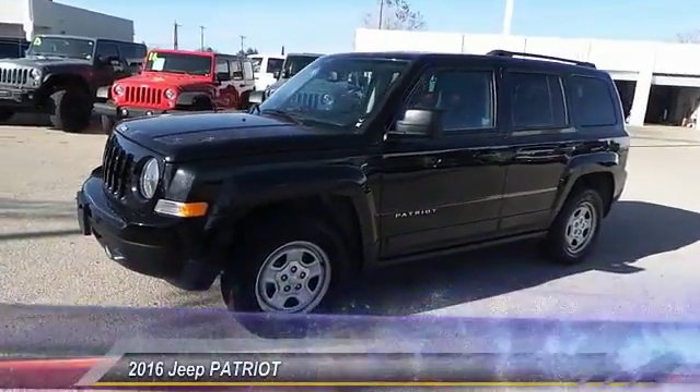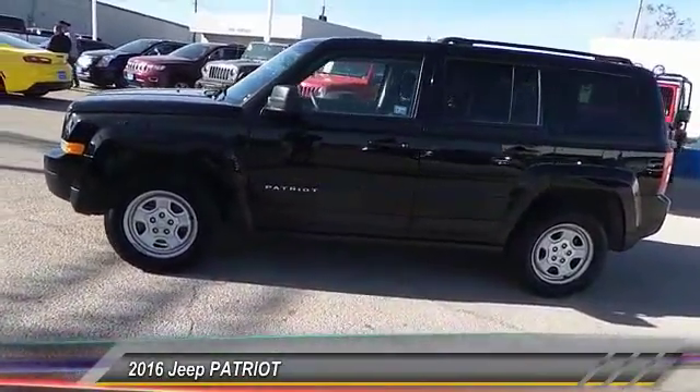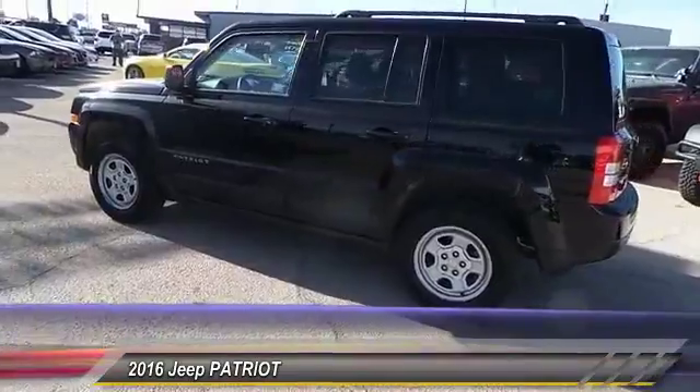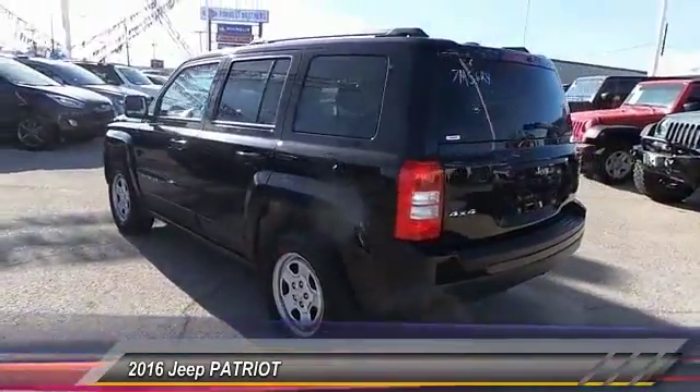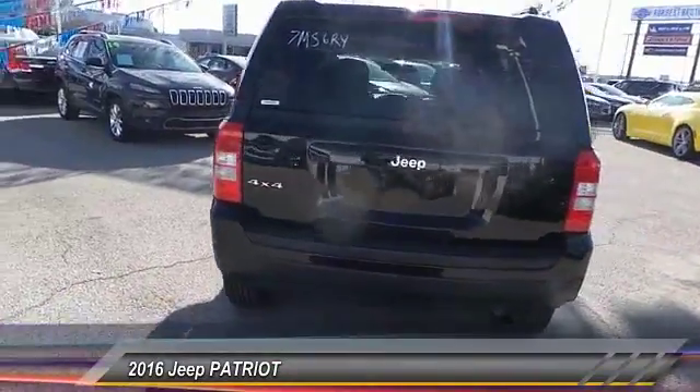The 2016 Patriot. The Jeep Patriot is unmistakably a Jeep. It looks like a cross between a Jeep Liberty and Jeep Compass, or maybe a three-quarter scale version of the big Jeep Commander. The Patriot has plenty of room inside for any size family and is priced below $20,000.